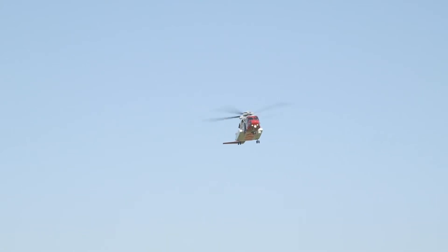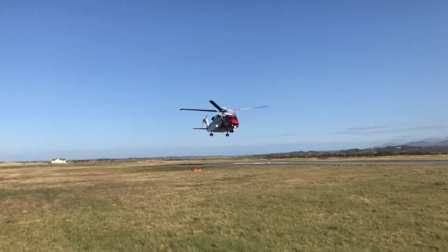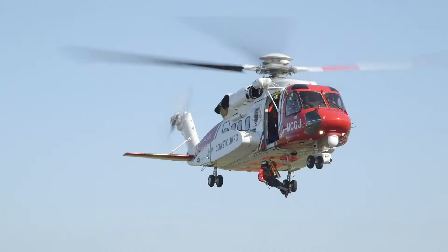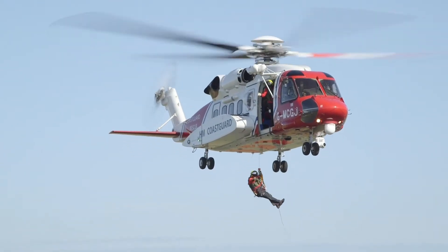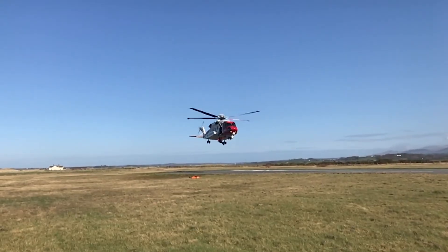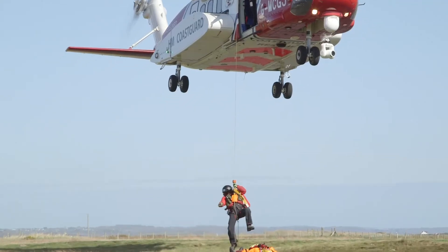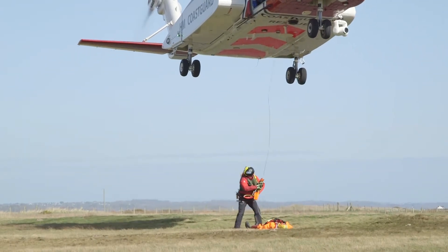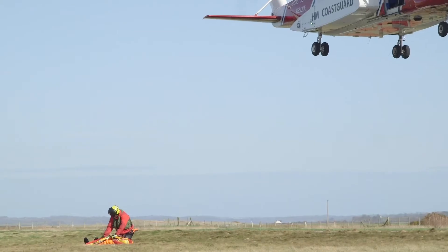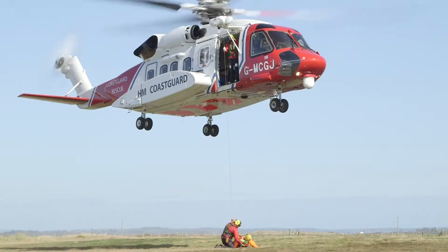Today, the crew are practising their winching skills, using a dummy instead of a real person! The pilots skilfully hover over the area just above where the dummy is! Tomo clips himself to the winch, and John carefully lowers him down! Tomo would then check how poorly the person on the ground is, before winching both of them back up to the helicopter safely!